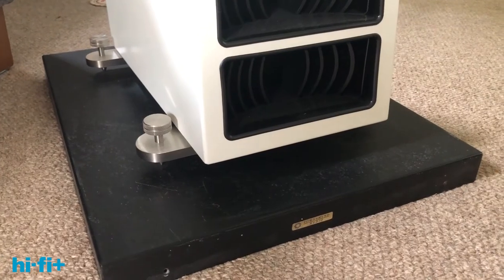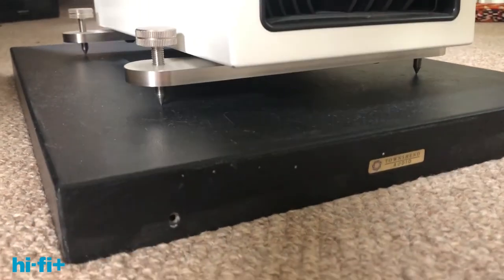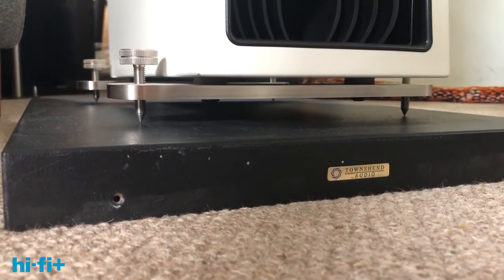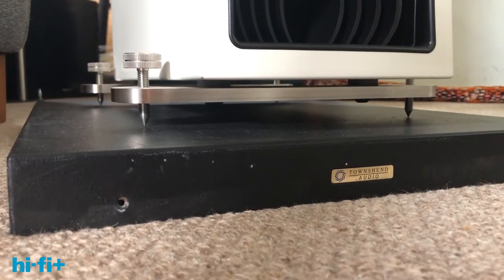What makes this model and the other floor stander in the 25i range stand out is that it incorporates isolation into its support system. While there are spikes fixed to the bars that go across the bottom of the speaker, there's an isolation system in between the bars and the cabinet. It consists of a small rubber grommet which PMC selected specially because it provides isolation at a critical point — basically in the mid-range — and that allows the mid-range to be cleaner and more revealing in theory.